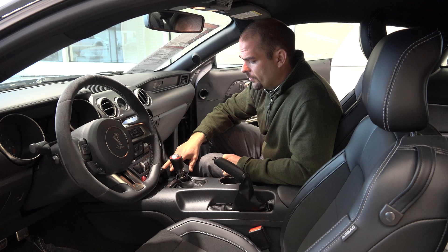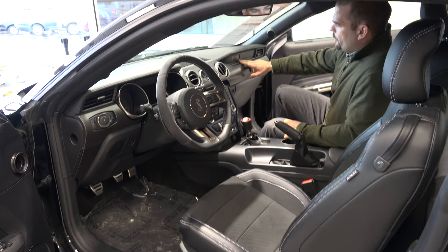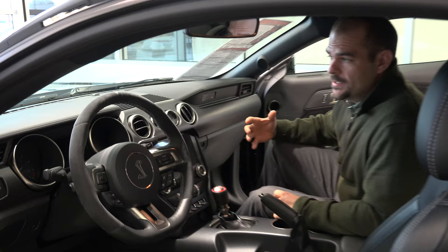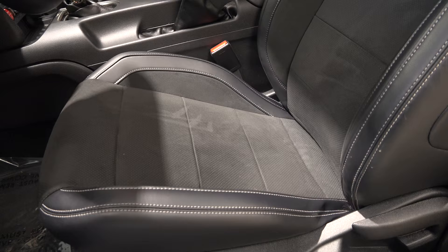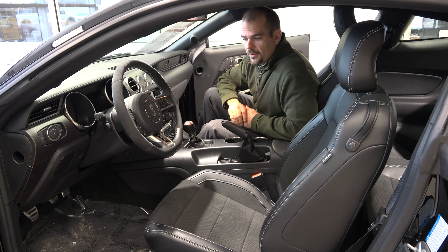You're going to have an immense amount of options coming into the Sync 3 platform offered for 2016 with the GT350. Even up on the dash it says GT350 — you want to know the car you're in, and this is definitely a Shelby. It's a numbered unit, not high production — a very rare car to get your hands on. Inside, nothing is lacking: leather all hand-stitched with suede inserts. It's a perforated suede, so the air conditioning actually comes through the seat itself.